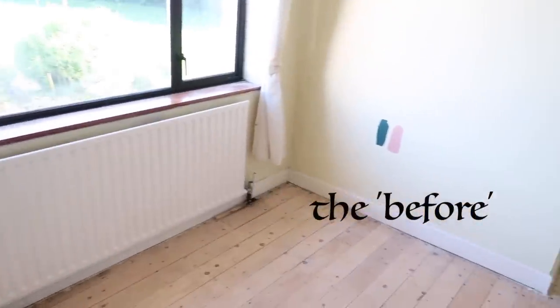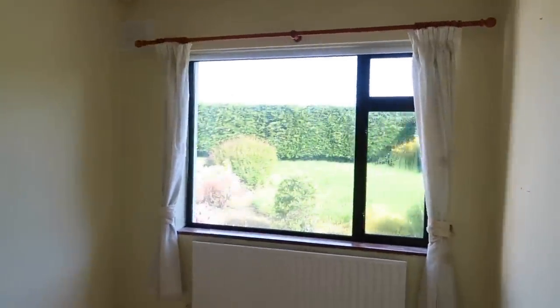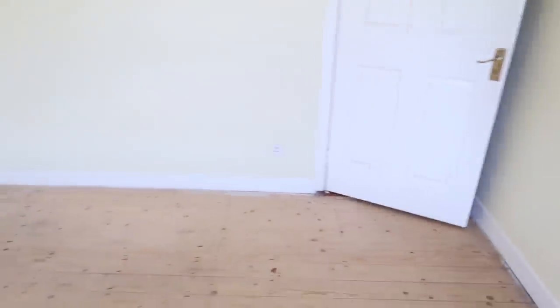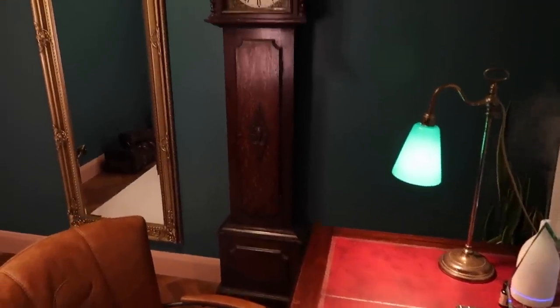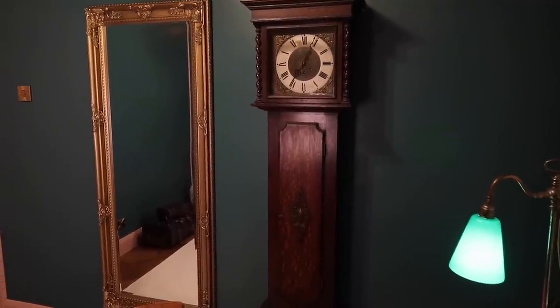Here are some before shots. You can see this room really had nothing going on at all — it was super plain with old carpet, an ancient window, a dusty light shade, and the walls were the colour of wee. It's nine square meters, but I still knew it had so much potential. I love the shape of it with the little nook area. This is also the smallest room in our bungalow, so it felt like it made sense to start with this room in case we totally messed up.